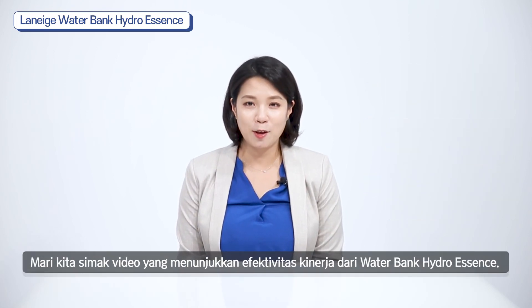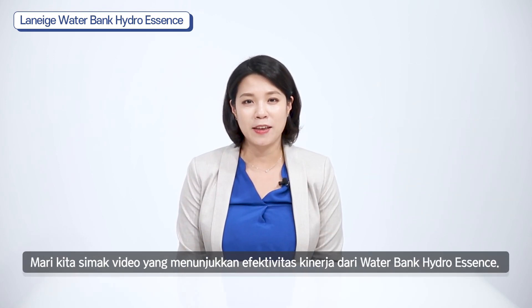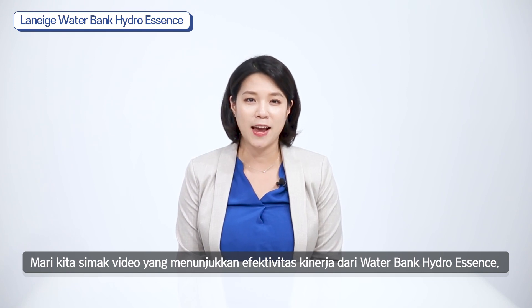Now, let me show you a video that briefly shows the moisturizing power of Laneige Waterbank Hydro Essence.